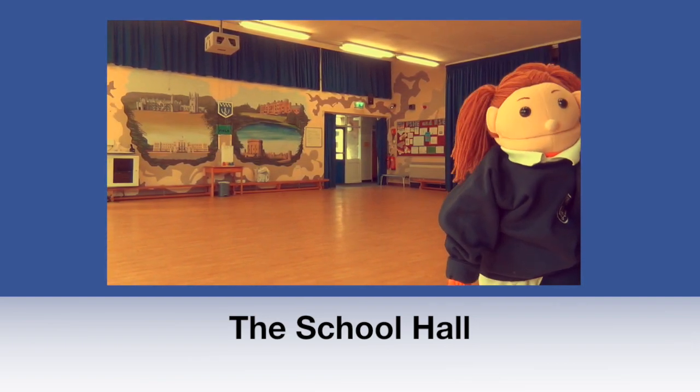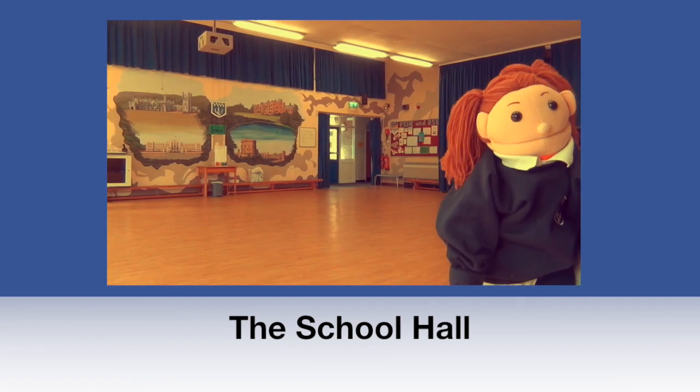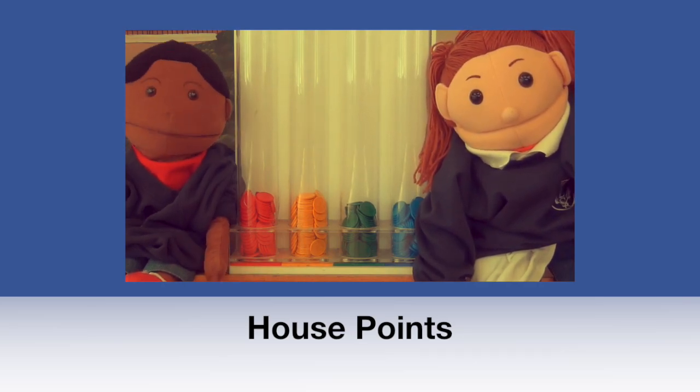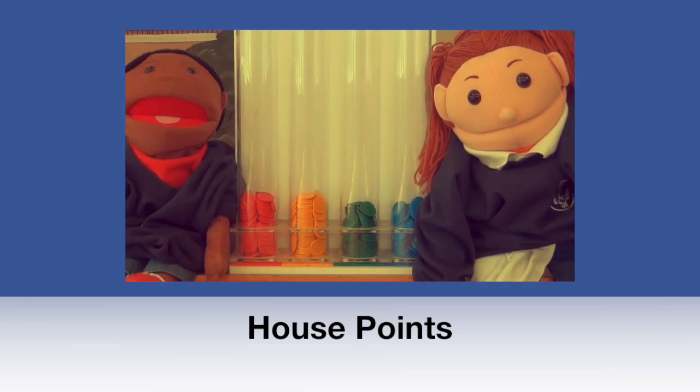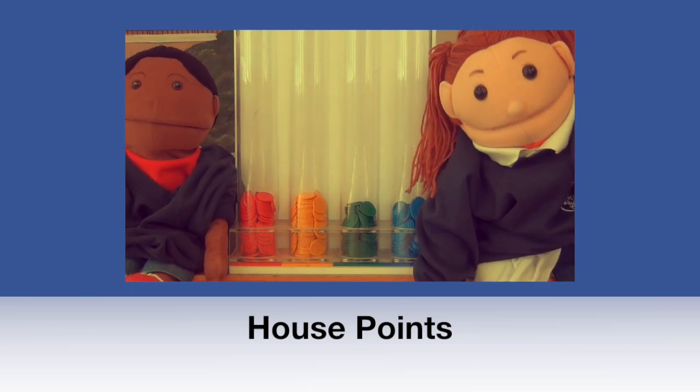This is our school hall. In here we have assemblies, lunchtime and our PE lessons. This is where you put your house points when you collect them. The houses are Windsor, Buckingham, Sandrium and Balboral. When you come into Waterman Lane you will be put into one of those houses.